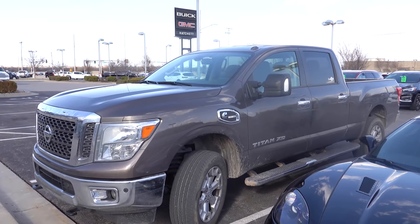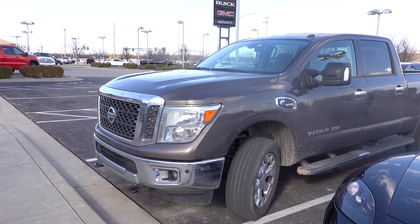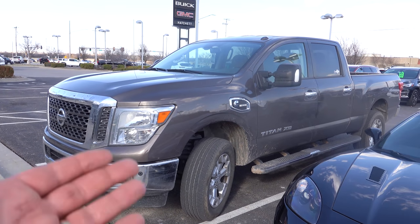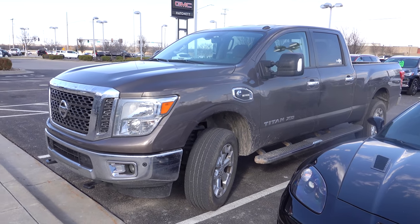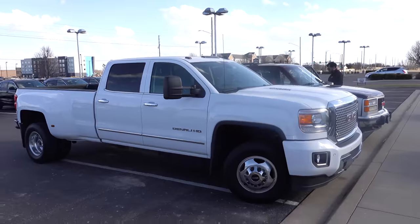We are at a dealership and we finally fixed the problem with the Titan and its parts availability that left us stranded on the side of the road — and that fix is right there.